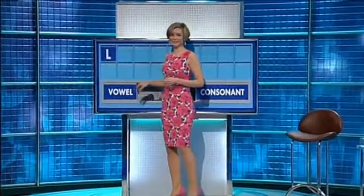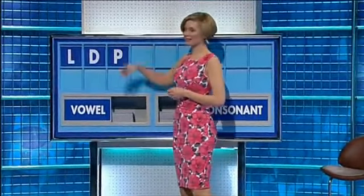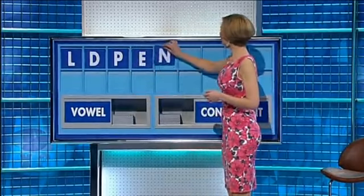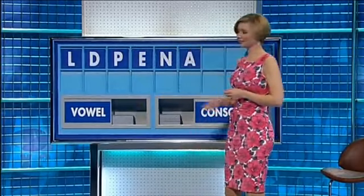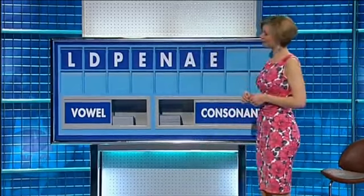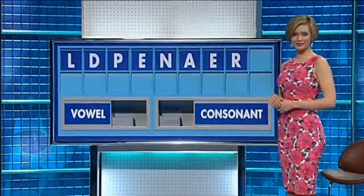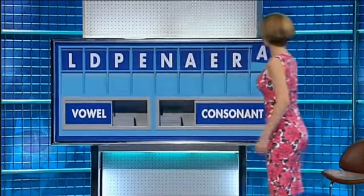Start today with L. And another: D. And another: P. A vowel: E. A consonant: N. A vowel: A. Another: E. A consonant: R. And a vowel, please — and the last one: A.